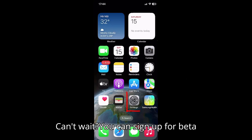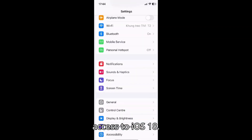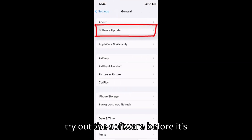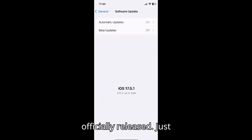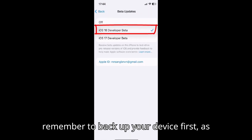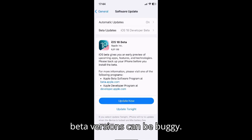Can't wait? You can sign up for beta access to iOS 18. Apple's beta software program lets you try out the software before it's officially released. Just remember to back up your device first, as beta versions can be buggy.